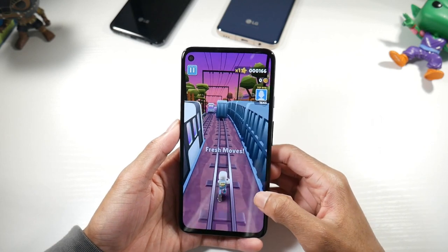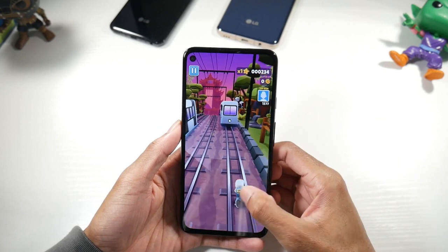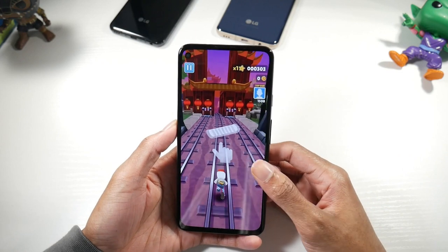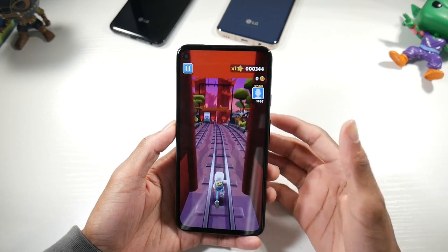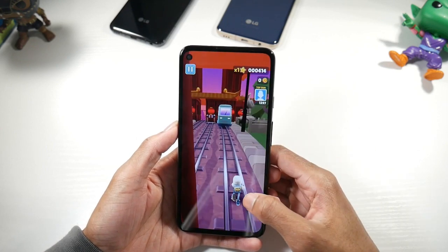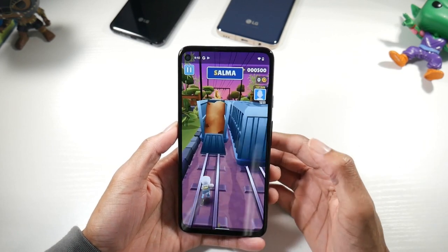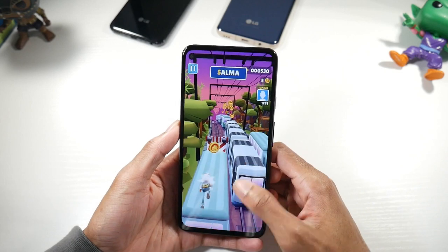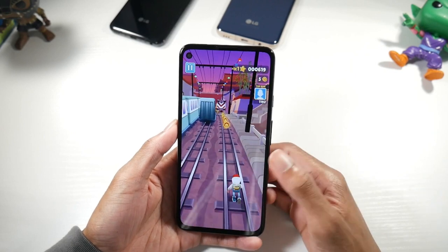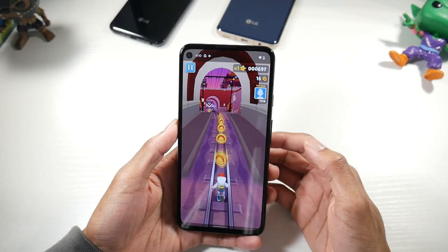You get a 6.2-inch OLED display, 1080p at 413 PPI. I was really happy when I saw the display because Google has been infamous for having outdated-looking designs on their Pixel phones, so I was really happy that this phone looks super modern with the punch hole. The big benefit with Pixel phones is that you get the latest version of Android as soon as it comes out — the phone comes with Android 11, and when 12 comes out you'll be one of the first to get it.